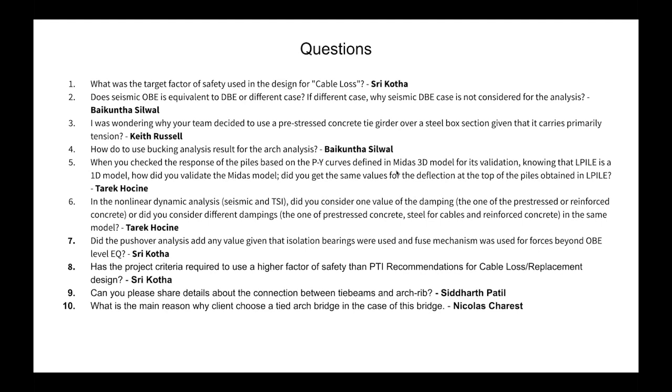From Tariq: In the nonlinear dynamic analysis for track structure interaction, did you consider one damping value or different damping values for prestressed concrete, steel cables, and reinforced concrete? We used Rayleigh damping in the nonlinear time history analysis. The anchoring frequencies are well defined in the design criteria — the upper band uses a 90% mass participation factor, with specific lower-band criteria defined in the design criteria.